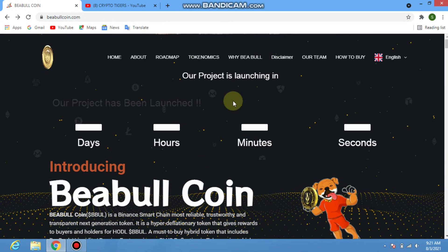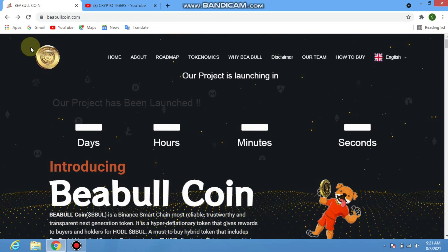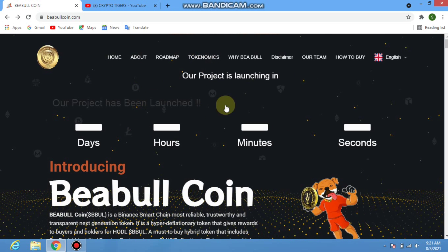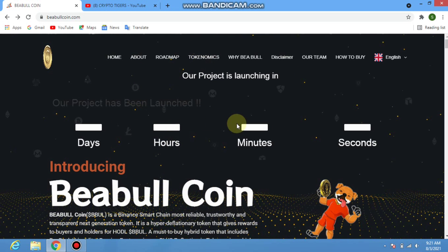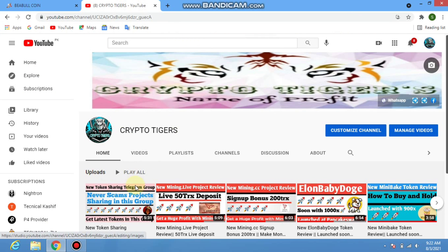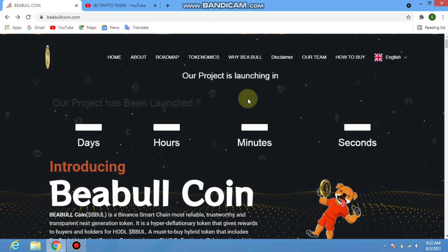Welcome back. In this video we talk about BEable coin. If you're coming to my channel for the first time, don't forget to like and subscribe to my channel, and press the bell icon to get the latest updates.